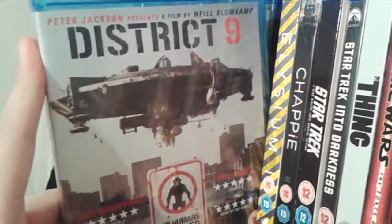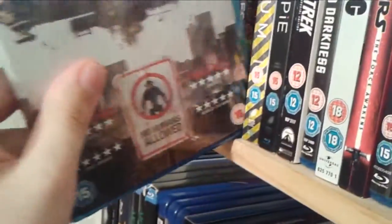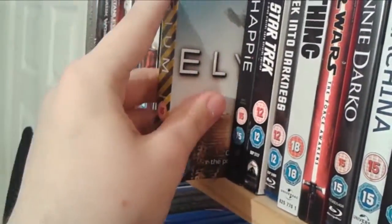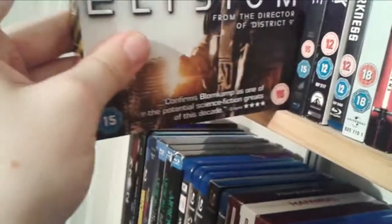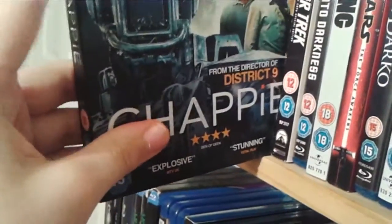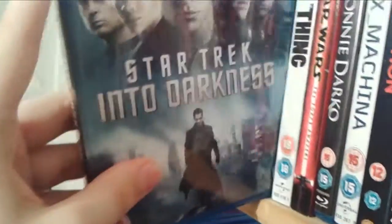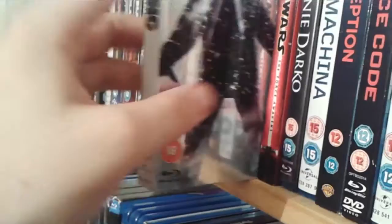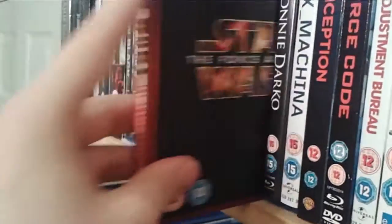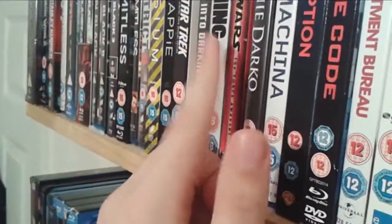Next up we have a few sci-fi movies. District 9 by my favourite sci-fi director Neil Blomkamp — I love this movie, absolutely superb. His other movies unfortunately don't get the credit they deserve; I really enjoyed Elysium starring Matt Damon and Jodie Foster, and likewise Chappie, which I really thoroughly enjoyed. Next up we have two J.J. Abrams movies — Star Trek and Star Trek Into Darkness — and also The Thing remake from John Carpenter, absolutely amazing film with a great glossy slipcover. Another J.J. Abrams movie, The Force Awakens, absolutely phenomenal. I refuse to buy the first six Star Wars films on Blu-ray though; I just prefer the originals on DVD.